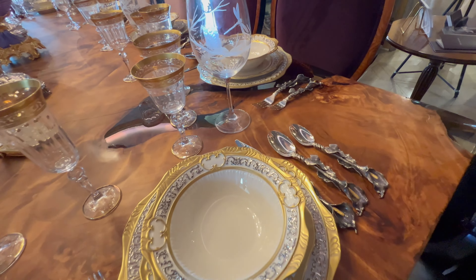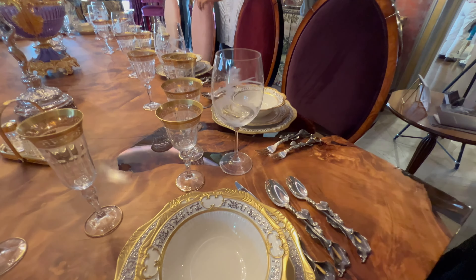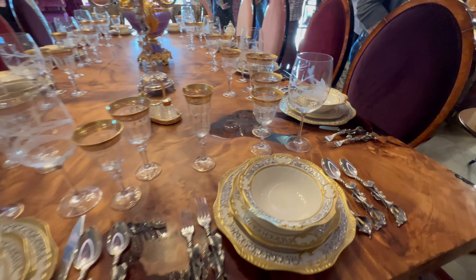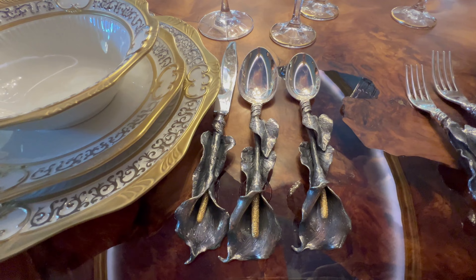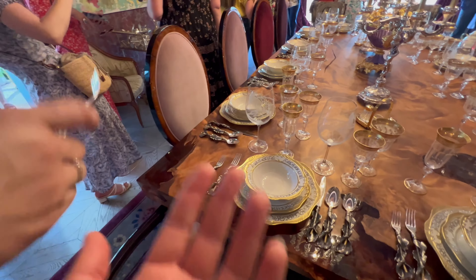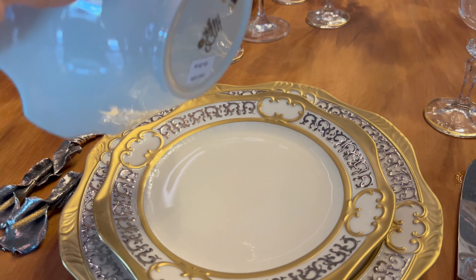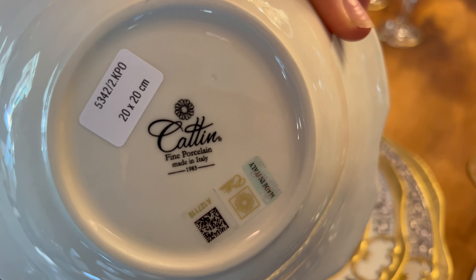Look at that — it would swirl your wine. That's amazing. It's made in Italy.